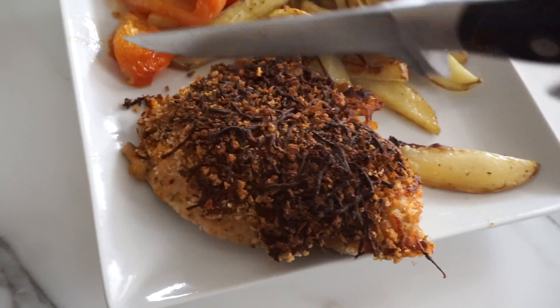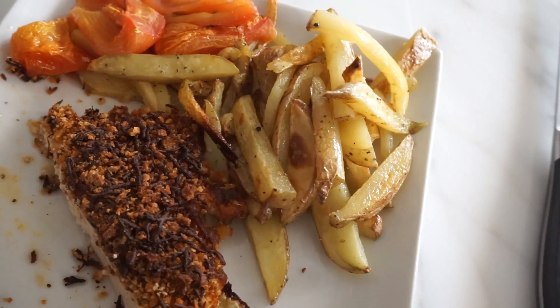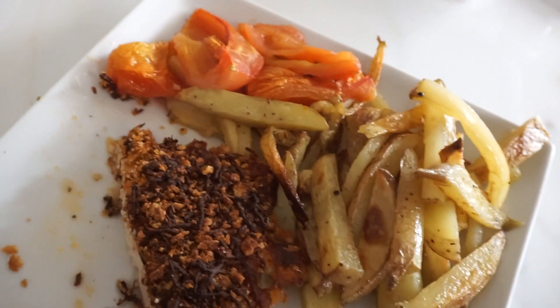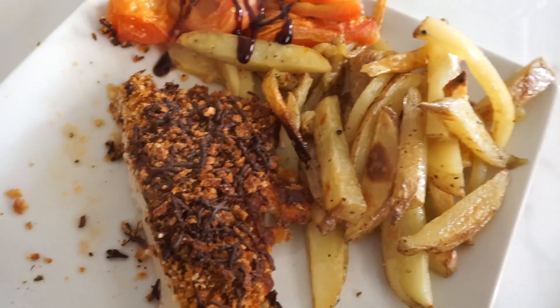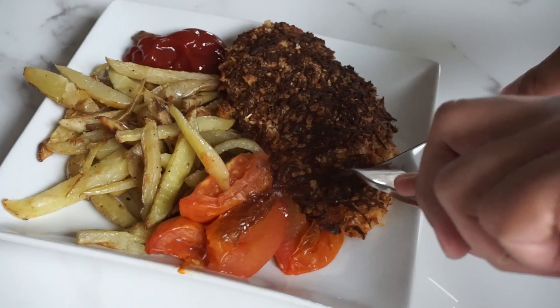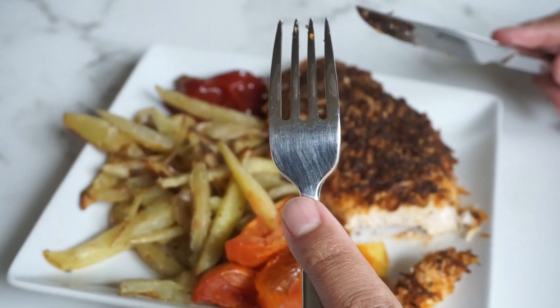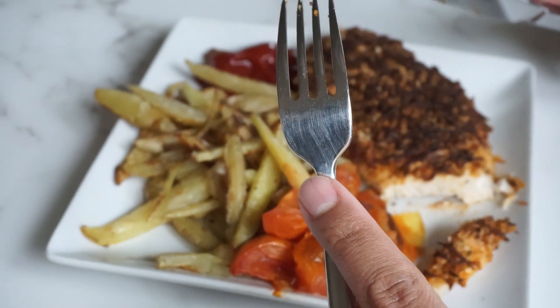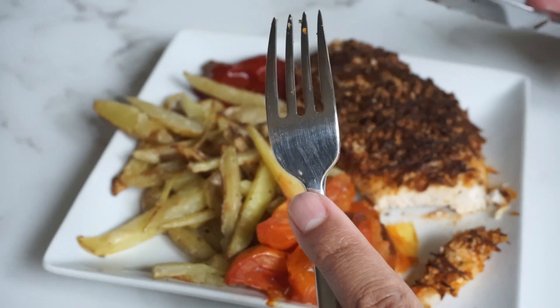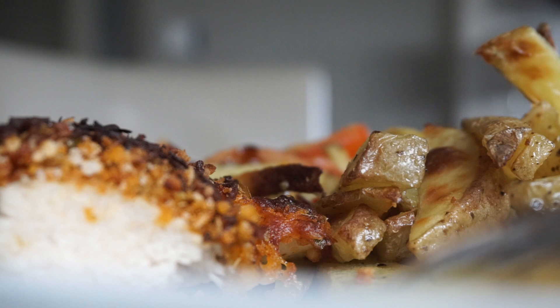I'm actually going to cut this in half — eat half now and half later. I'm gonna add a little bit of balsamic vinegar on my tomatoes because that's how I like them, and some ketchup. Is it good? How's the seasoning? It's good — it's really really crispy. Wow, this is really good.